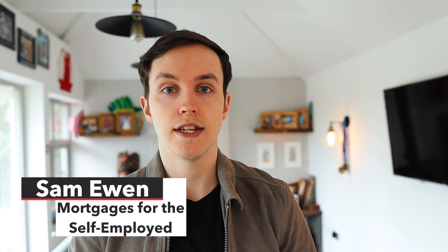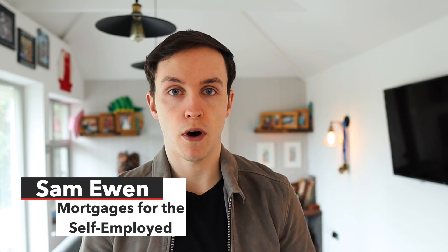Applying for a mortgage and the general buying process can be quite daunting, and it's tough to know where to start, particularly with all of the criteria changes that have happened in recent months. In this video, I'll run you through some tips to help you with the mortgage application process, including what you can do to prepare yourself before you go out looking at properties. My name's Sam from Rose Hill Financial Services and I'm here to help you with your buying journey.